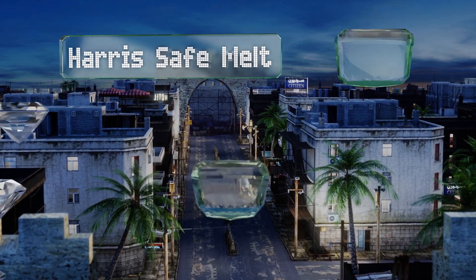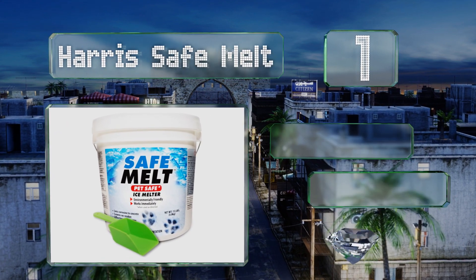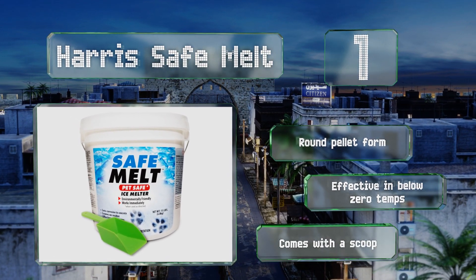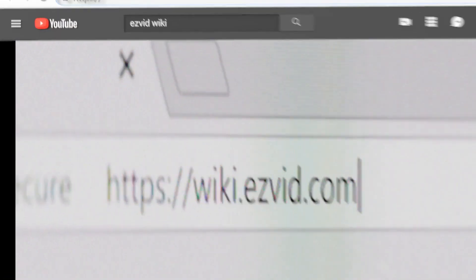Coming in at number 1, as its name implies, Harris Safe Melt is suitable for use in areas where your four-legged family members may be walking around. It's also environmentally friendly and less damaging to concrete than calcium chloride and sodium chloride. It comes with a scoop, is available in round pellet form, and is effective in below-zero temperatures.